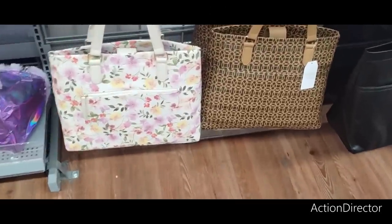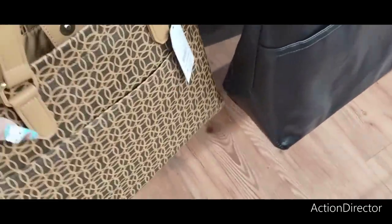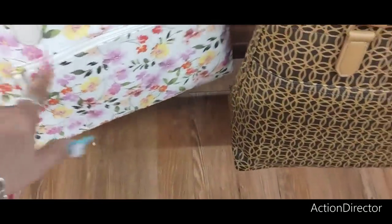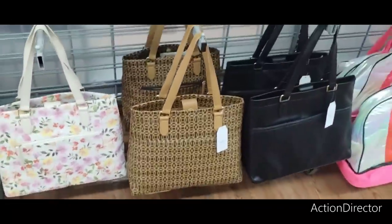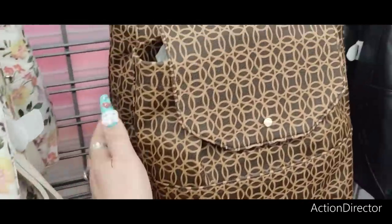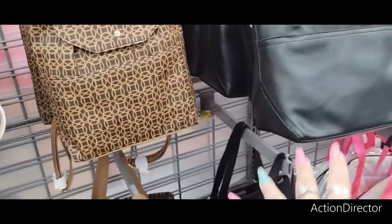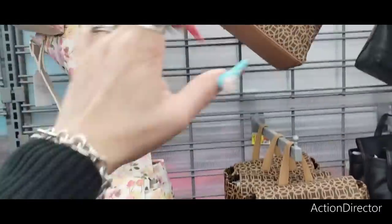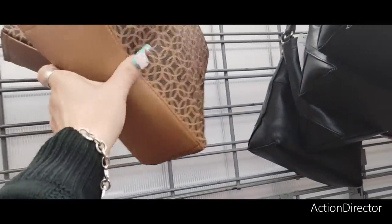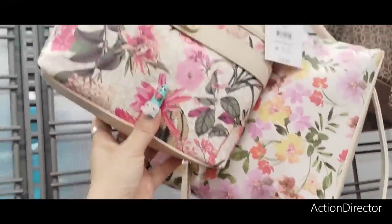They have cute tote purses by Time and True for $16.98 — I like the floral one with the back pocket. They also have a black one. The backpacks are $16.98 as well — the same print and the floral. Crossbodies are $14.98 — really cute and super in right now. Another one is $16.94. I'm not seeing a ton of variety in women's purses overall.